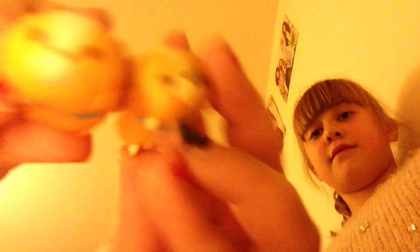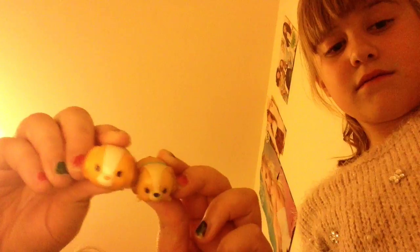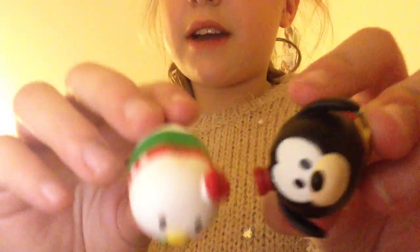I've actually just noticed that one of these is actually smaller than the other — this one's smaller, this one's bigger. Now I'm going to show two at a time: Donald Duck and Goofy, which are Christmas characters as well from Mickey Mouse Clubhouse.